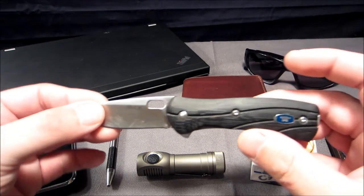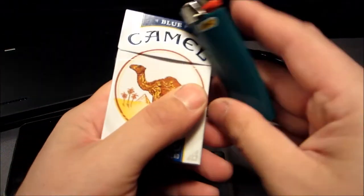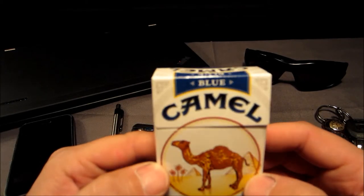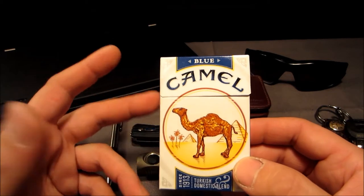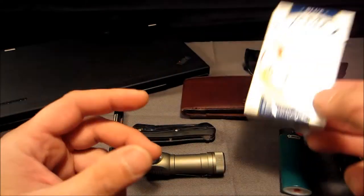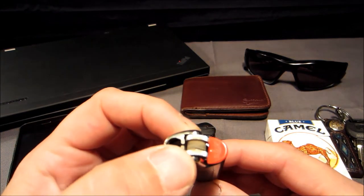I do carry smokes with me — Camel Blue. These used to be called Camel Lights, but they changed the law saying that 'lights' implied they were lower in tar and nicotine, which wasn't the case. So whatever — Camel Blue, Camel Lights, they taste the same, same cigarette.